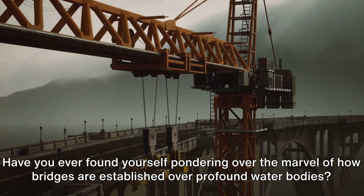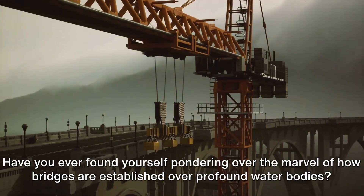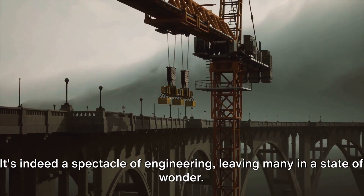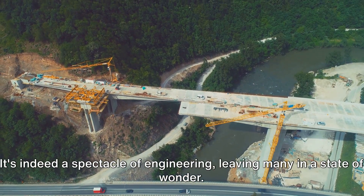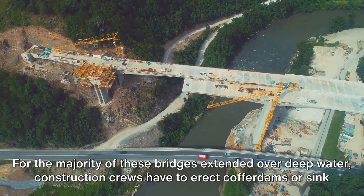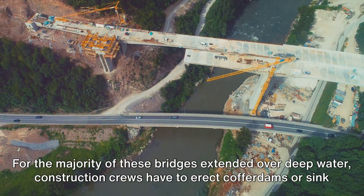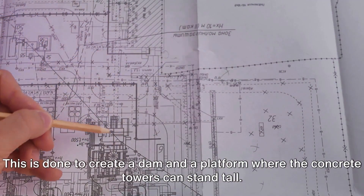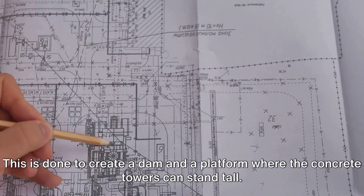Have you ever found yourself pondering over the marvel of how bridges are established over profound water bodies? It's indeed a spectacle of engineering, leaving many in a state of wonder. For the majority of bridges extended over deep water, construction crews have to erect cofferdams or sink caissons into the water. This is done to create a dam and a platform where the concrete towers can stand tall.